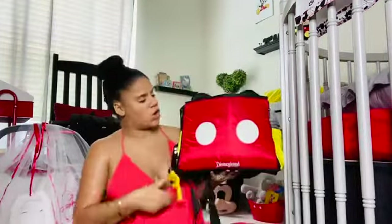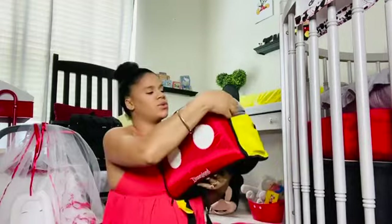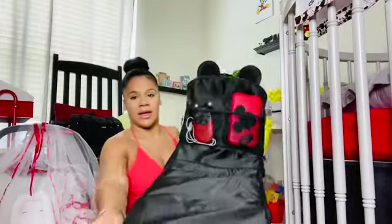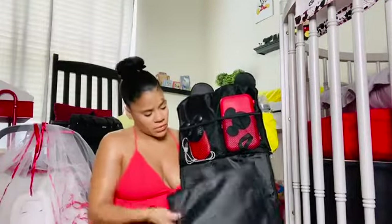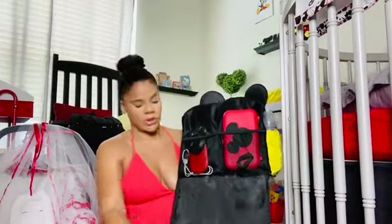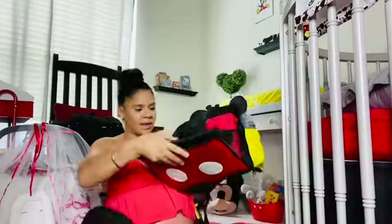When you first open this, right here is the changing pad. When you put the backpack on the floor, all you have to do is open this and you can change the baby's diaper right on this little changing pad, which you can also remove and clean if you want. Then I have two little pockets here which I'm going to show you guys right now — I think this right here is such a good idea, I love it.